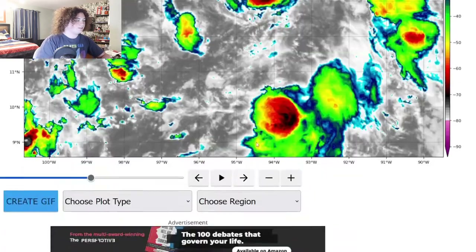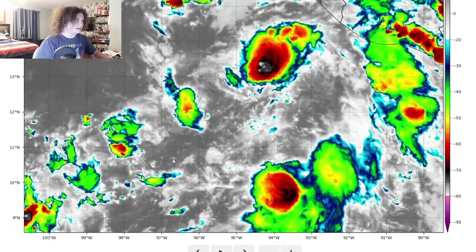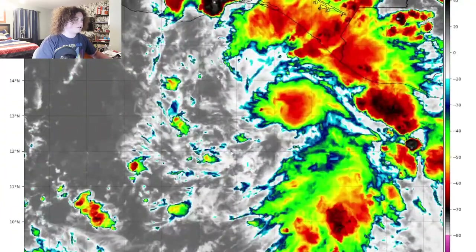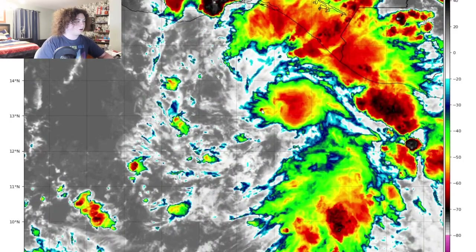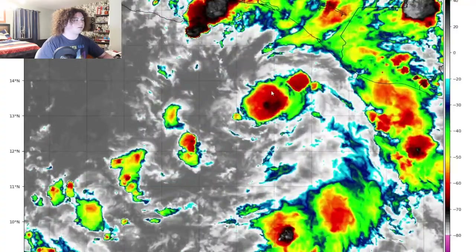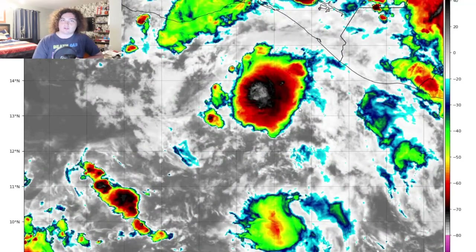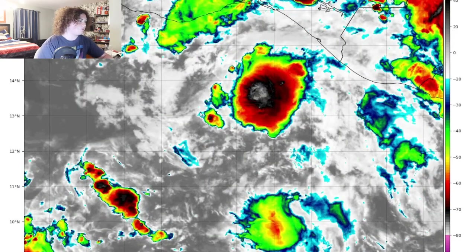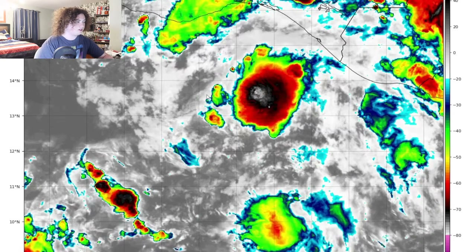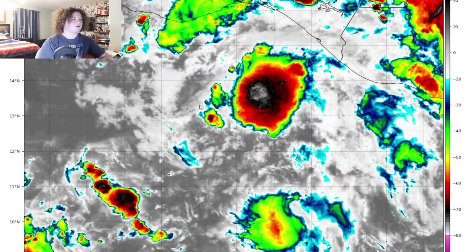I'll show you why — looking at the last 40 frames here, you can see this one small area right here basically starts bubbling up really quickly and keeps doing it. It's been doing it for almost seven hours now. This looks like a more pronounced area of storms that is likely here to stay. And I'm noticing these two cells right here starting to fire up — this storm is really starting to get its act together.